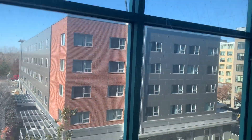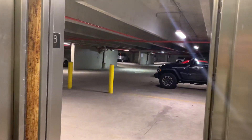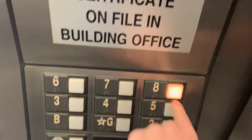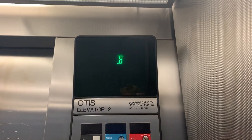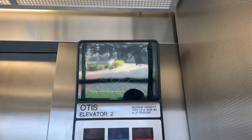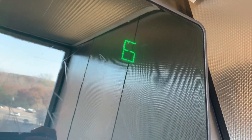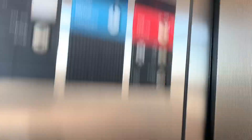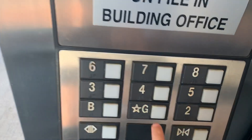Pretty smooth for a garage elevator. Capacity 3,500 pounds. We are at 8 — head down to ground.